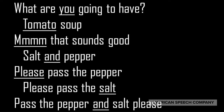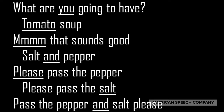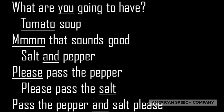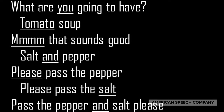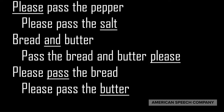What are you going to have? Tomato soup. Mmm, that sounds good. Salt and pepper. Please pass the pepper. Please pass the salt. Pass the pepper and salt, please. Bread and butter. Pass the bread and butter, please. Please pass the bread. Please pass the butter.